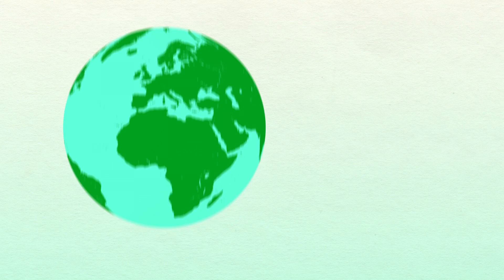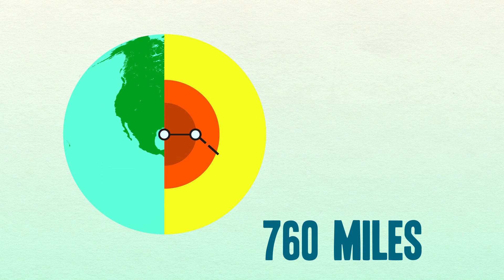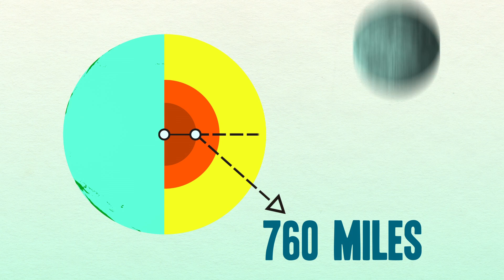This is a popular misconception. The Earth is like an everlasting gobstopper with three different flavors: solid, liquid, and then solid again. And it's not just a teeny tiny little ball either — the inner core has a radius of about 760 miles. That's 70% the size of the moon.